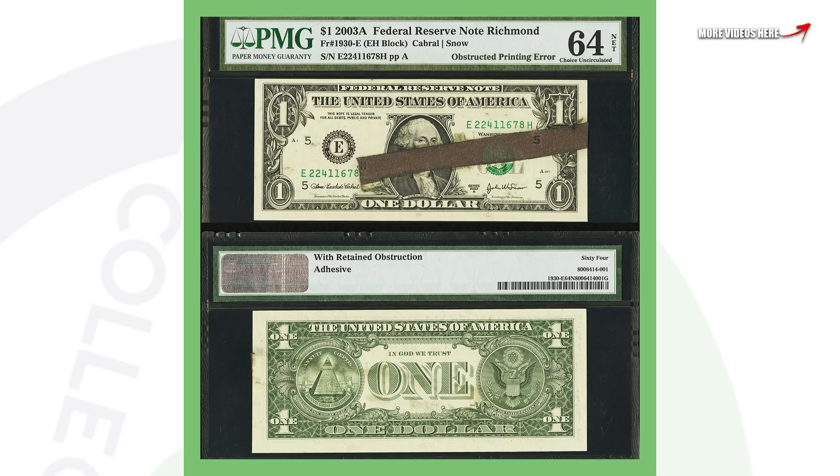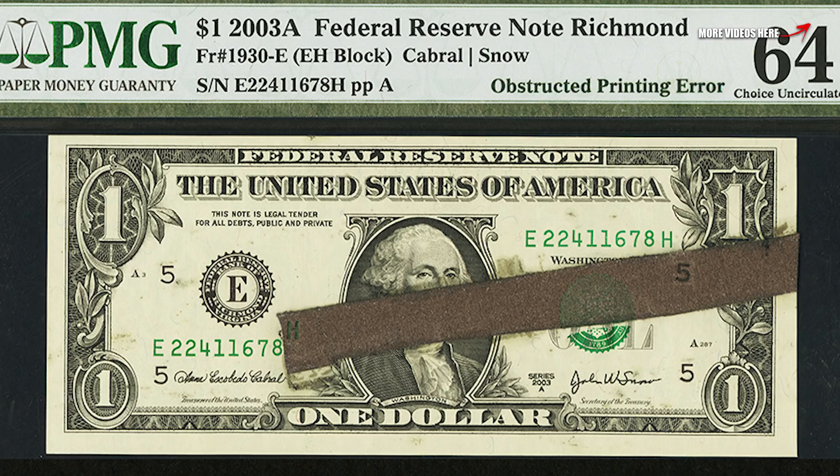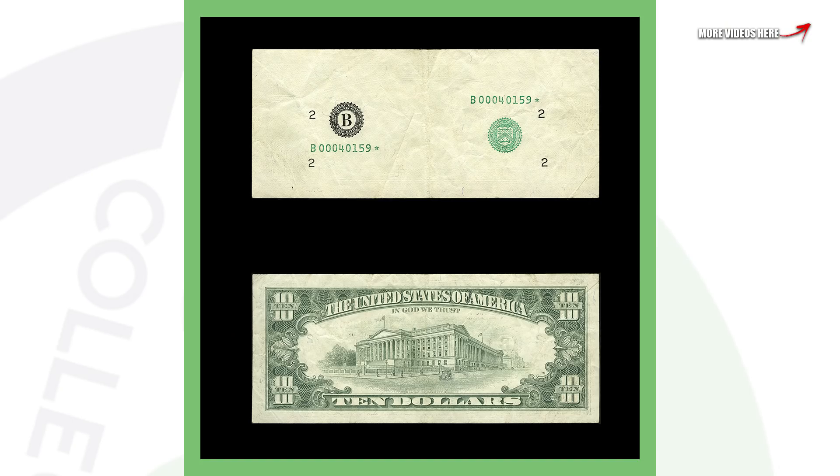Next up is a 2003 one dollar bill with an obstructed printing error — obviously something came in the way during printing. You can see that on the front of the bill, and that's why this one dollar bill sold for over eight thousand two hundred dollars. Can you believe that for a one dollar bill?